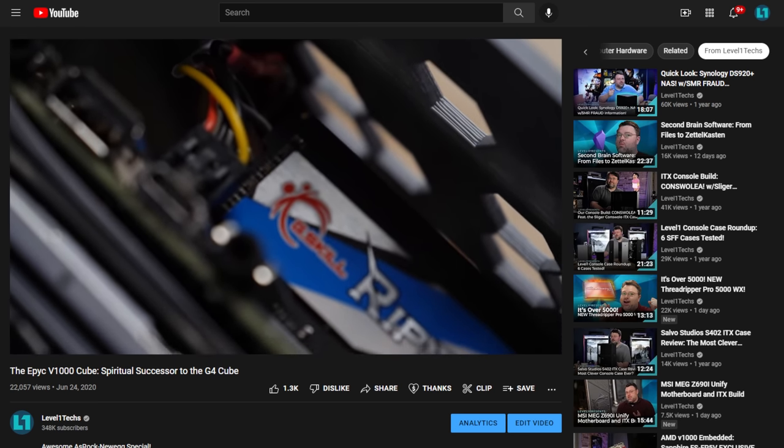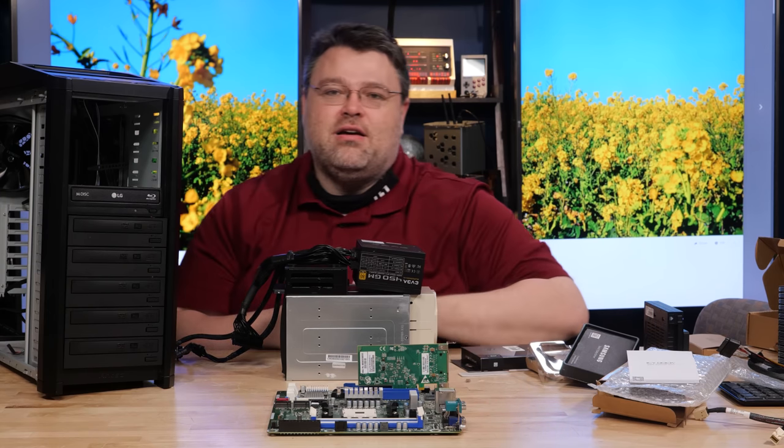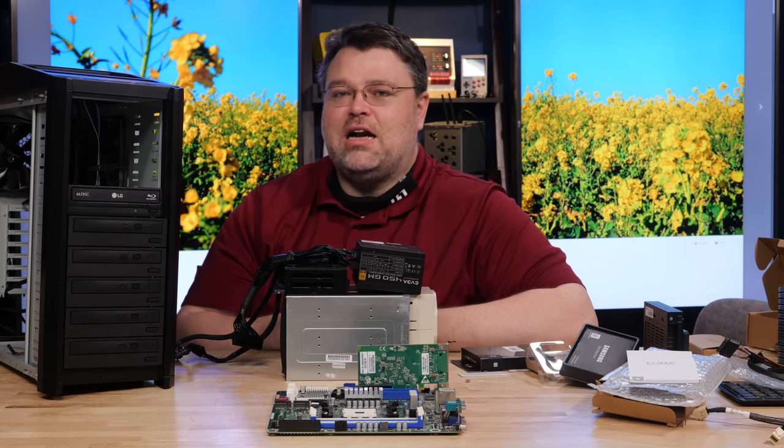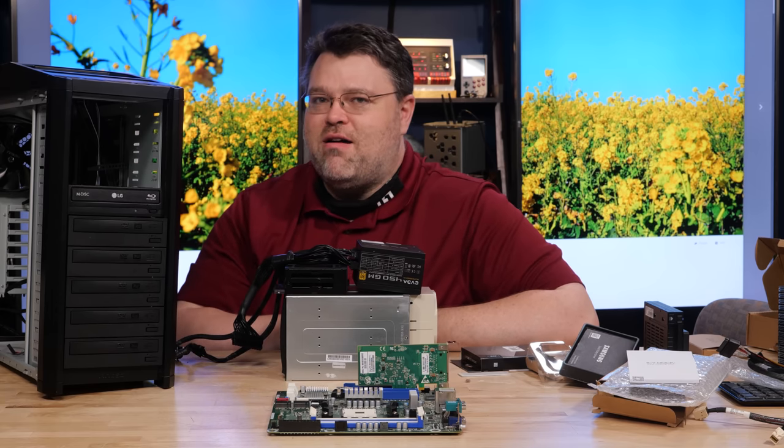What's running the TVs behind me is a Ryzen Embedded 1000 from Sapphire with four DisplayPort outputs, in a 3D-printed hexagon case with a tiny four-core embedded Ryzen system. It's been running like a champ pretty much continuously. This build is going to have a little more horsepower obviously.